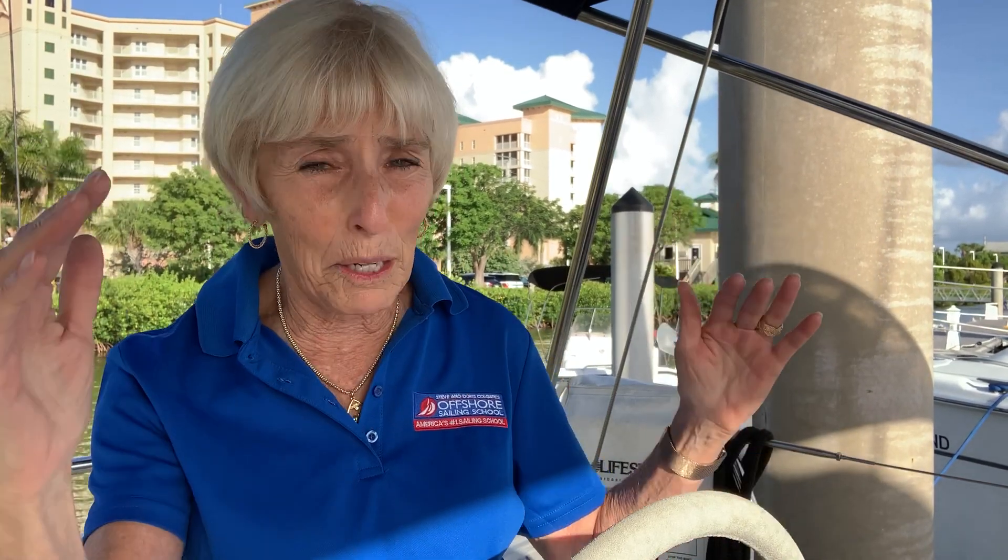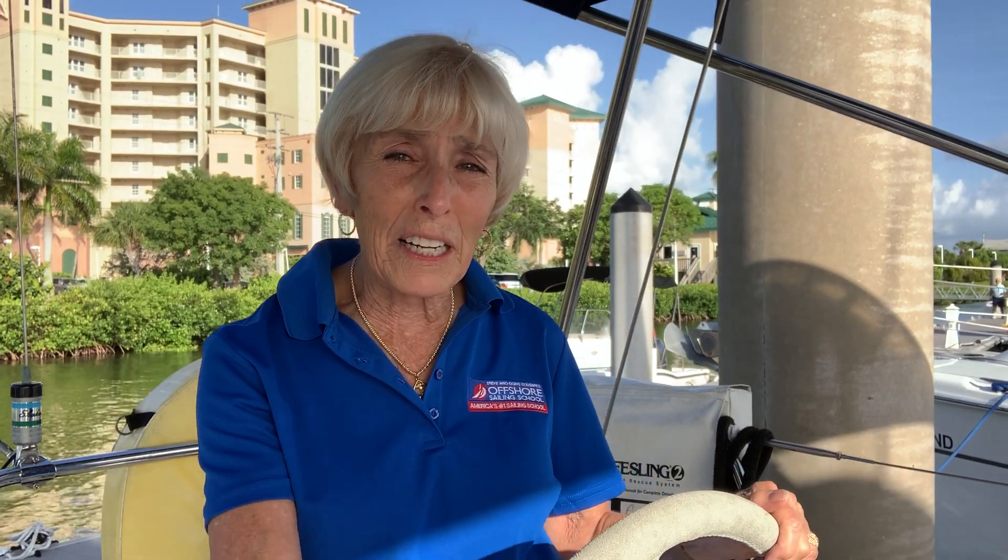Everything works magically because we have a team working together. When you're on a catamaran, you're basically on a big powerboat with a mast and sailboat rigging. The cockpit is nothing like this — there's no room for everybody to sit around and communicate about what you're going to do with the boat. All the controls are next to a small steering wheel up high, and everyone else is scattered around the boat.